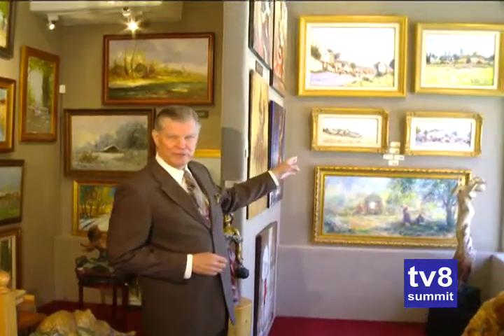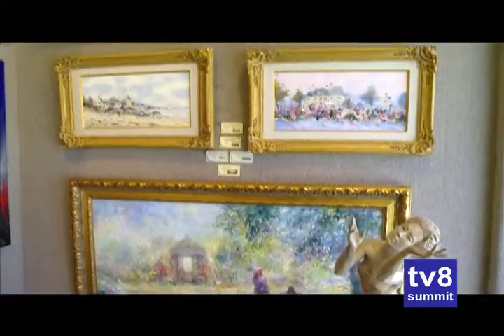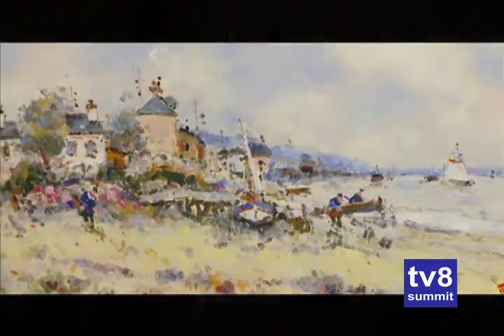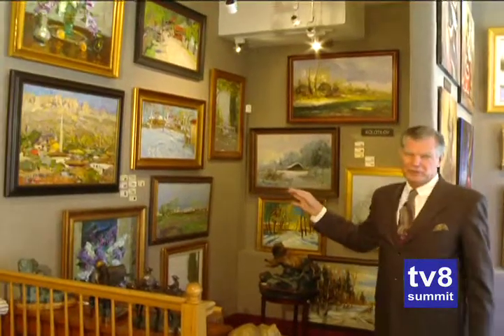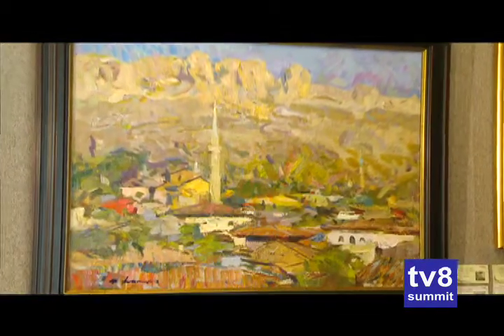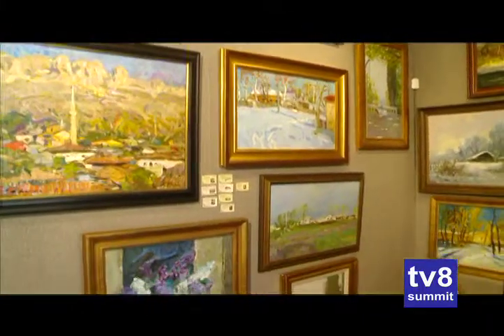Notice here we have French Impressionism — the artist is painting their feelings for that day, what they saw, what they felt, their impression of the day. Very French, very beautiful. And yet when you look on this side, in this alcove, you see Russian Impressionism: stronger brush strokes, blended colors, but a very emotional piece of art as well. As you go through the gallery, you'll get the feel for each country and how their artists conveyed their ideas.